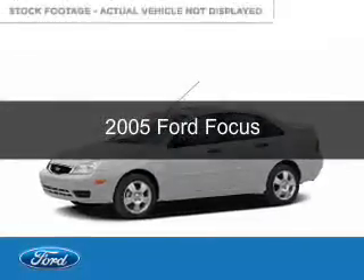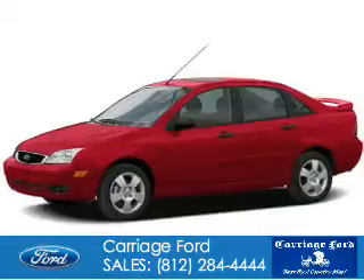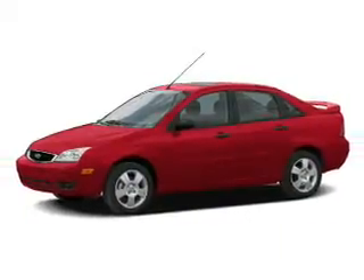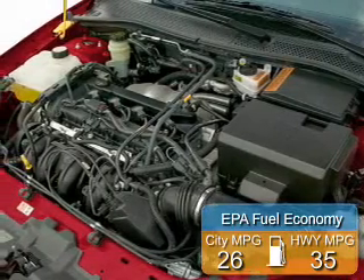This is a used 2005 Ford Focus. It's powered by Front Wheel Drive, a 2-liter, 4-cylinder engine. Great fuel efficiency — saves you money by requiring fewer trips to the gas station.